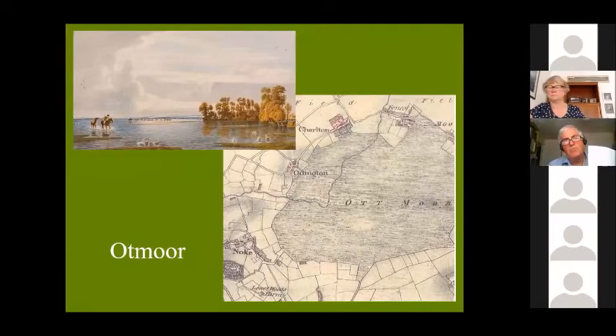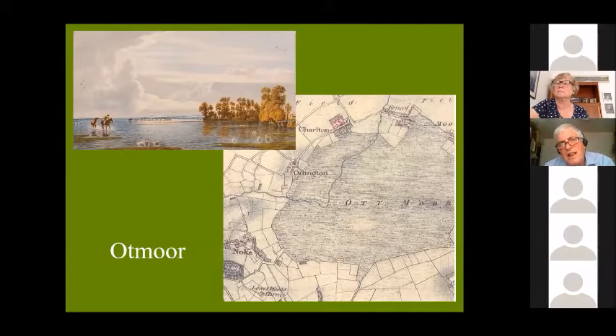Going the other way is that very singular landscape at Otmoor. If anyone is feeling affluent at the moment, that lovely Turner of Oxford drawing of Otmoor is for sale — which shows it under floodwater. Otmoor has come and gone: aerial photographs show the original river channels, it got enclosed, it got flooded, and it's had a great history. But still that landscape has preserved its singularity.